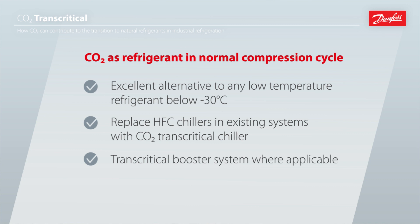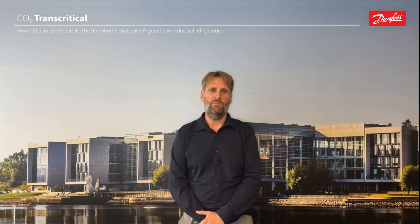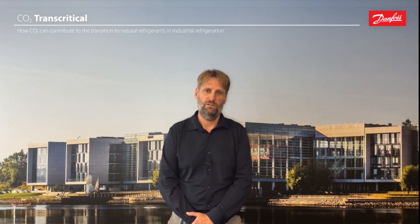Finally, you can have CO2 both on the low temperature and the high temperature side in a so-called transcritical booster system. This offers simplicity in that you only deal with one refrigerant, but doing this in an industrial context has some implications that we will look into in the following episodes. Thanks for watching and see you!